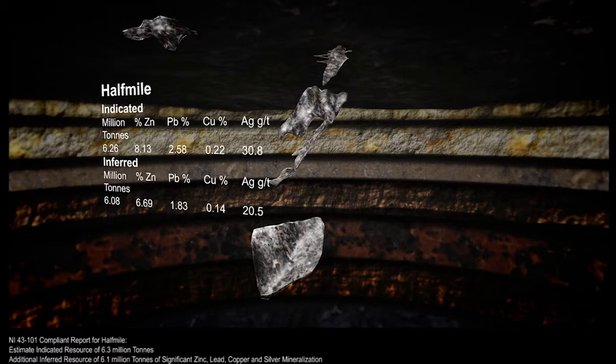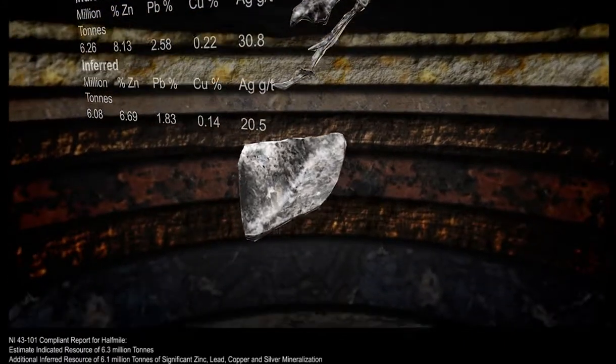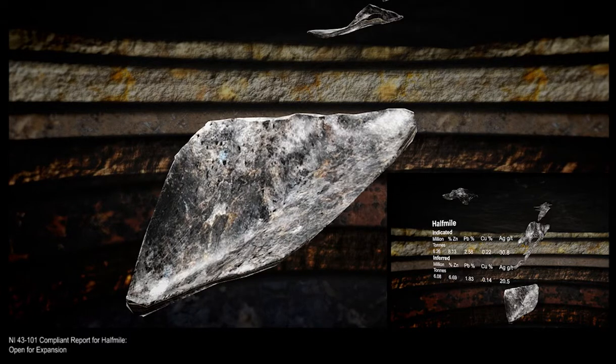The Deep Zone is a large massive sulphide body that has only been tested by limited drilling and remains open for expansion.